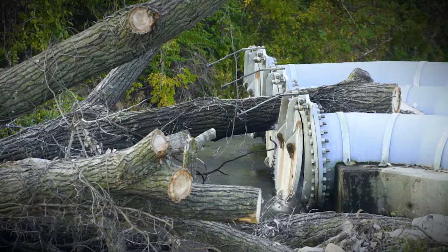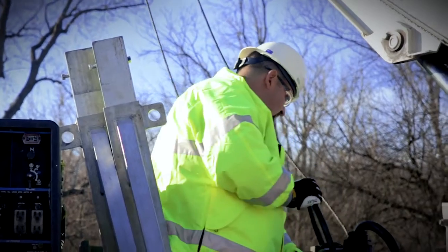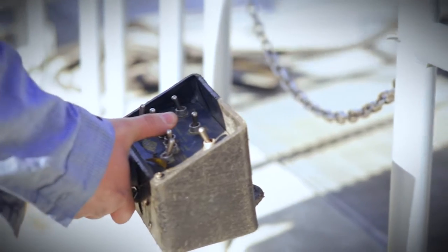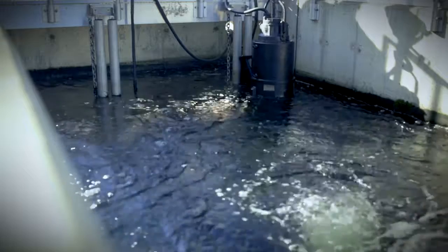At Automatic Engineering, we know what it means to face challenges under pressure, which is why we don't just help keep you running, we keep you ahead of the game. From initial field installation to process equipment, pumps and controls, Automatic Engineering has the technical expertise to service every part of the water treatment process.